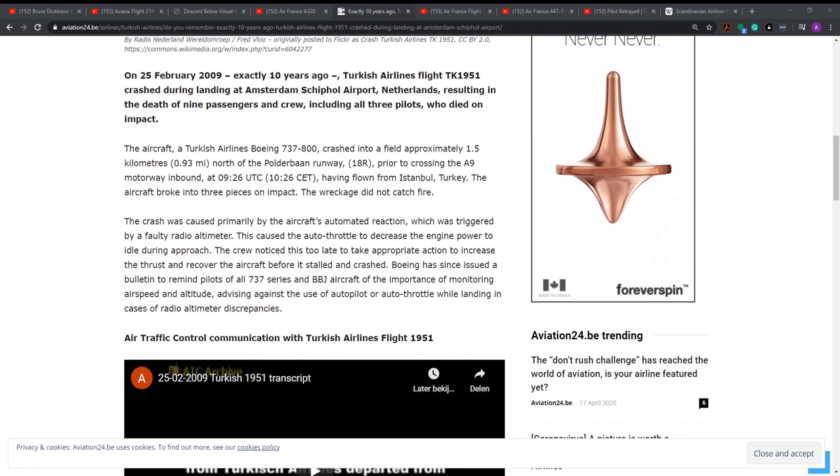This is from a Belgian aviation website. The crash was caused primarily by the aircraft's automated reaction, which was triggered by a faulty radio altimeter. This caused the autothrottle to decrease the engine power to idle during approach.